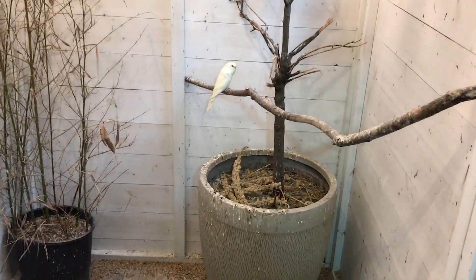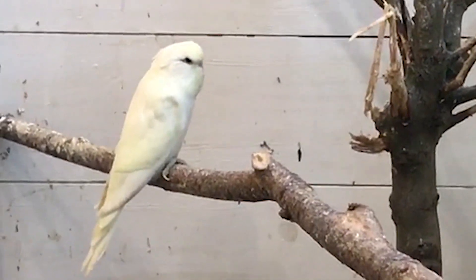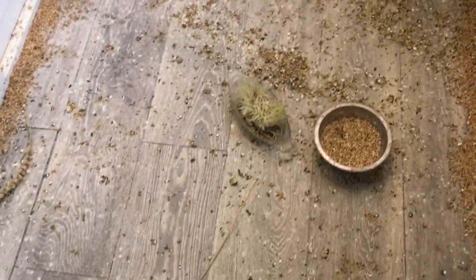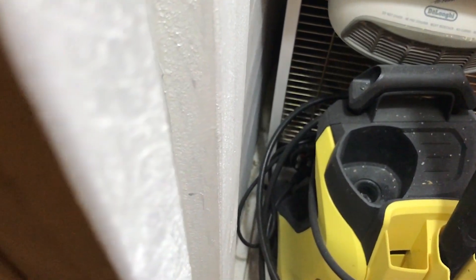That young budgie over there - I can't get close to the camera because she's not tame, she's an aviary bird. We should call her Snowy or something - she's got the faintest touch of yellow imaginable, she's so nice. Yesterday she was running around hiding. I put some food down - and oh, that's what I didn't want to happen. She's gone and escaped into the bottom of the aviary.